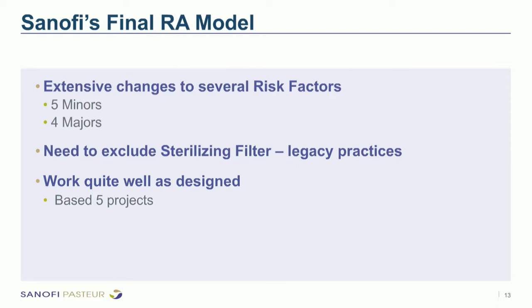Based on adjustments across all different processes — vaccine, biologic, and small molecule sites — Sanofi made five minor changes and four major changes to the risk model. The sterilizing filter was excluded because it is a legacy practice where the expectation does not change regardless of risk level. At the time of slide preparation the model had been applied in about five projects at one site, and since then nearly 10 projects at that site alone, with other global sites using it as well.